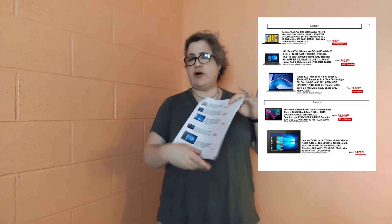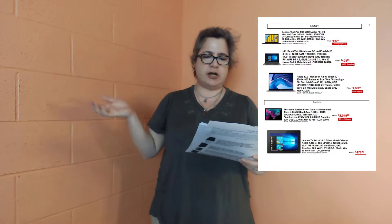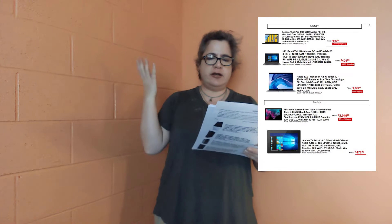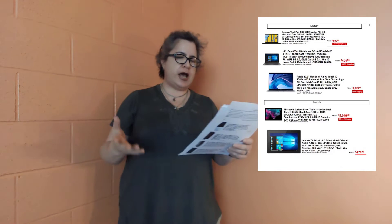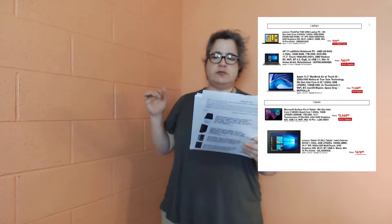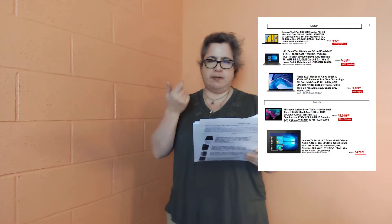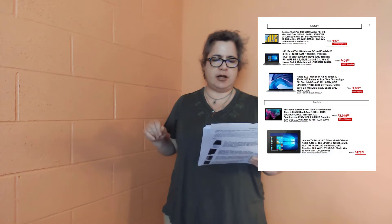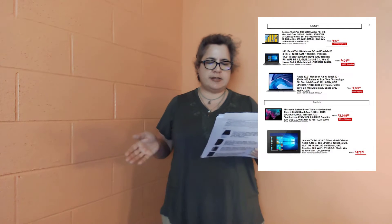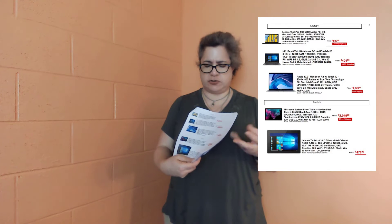Last for the laptops, we have the Apple MacBook Air with Touch ID. It's got the Retina display, True Tone technology, i5, 1.6 gigahertz, 8 gigs of LP DDR3 — which is the low profile or lower power use DDR3 — and 128 gig SSD. That starts at about $1,000, a little over.